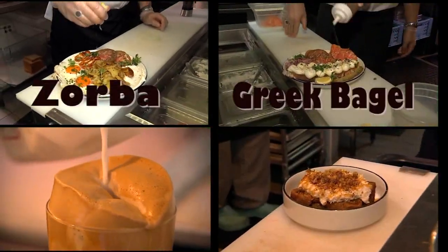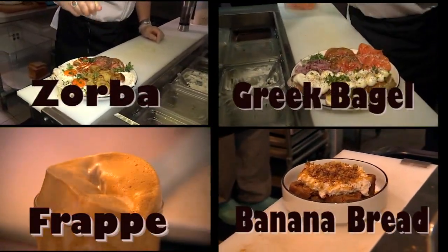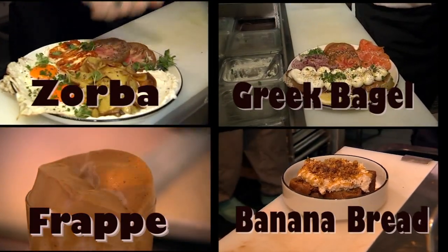By far our probably most popular dish is the Zorba plate. The Greek bagel, too. We sell a lot of frappes, which is like a Greek-style iced coffee, and gluten-free banana bread that we make in-house every day — fan favorite, for sure.